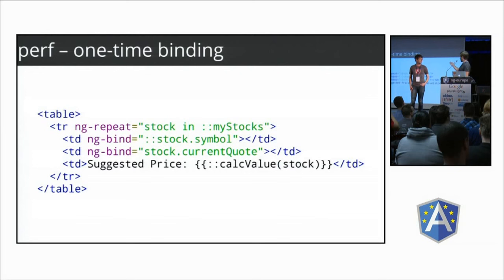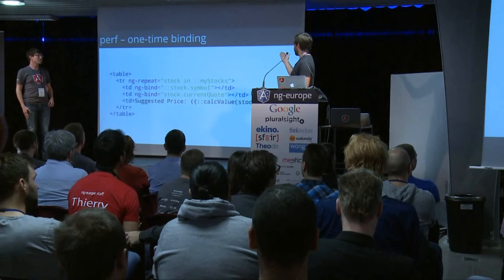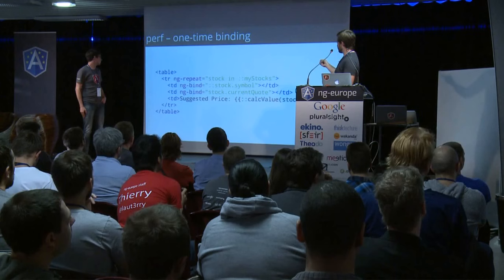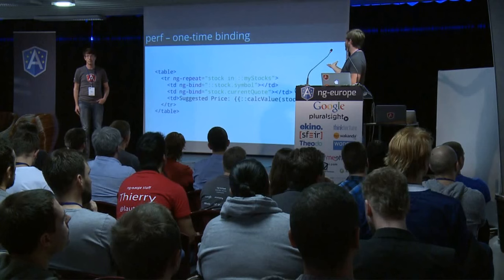You can see an example with some expressions with two colons in front. In a table with a list of stocks, two colons in front of the list says this isn't going to change — watch it, parse it, and be done with it. Each object in the repeater has certain expressions bound one time: the symbol won't change, so bind it once. But the current quote will keep changing, so leave that binding active. An expensive expression calculating stock value is evaluated just once.